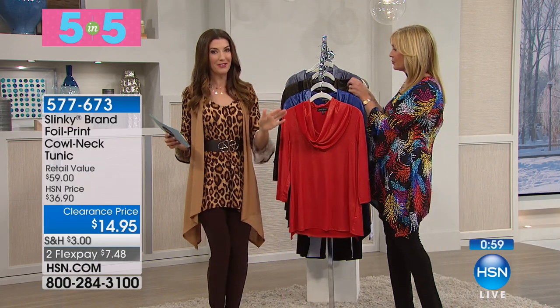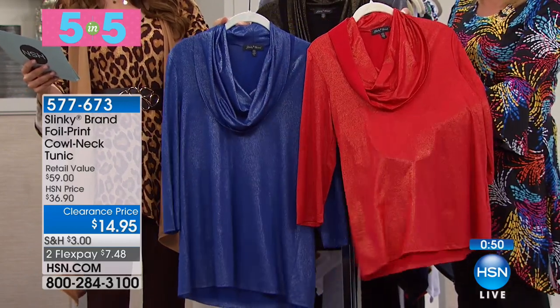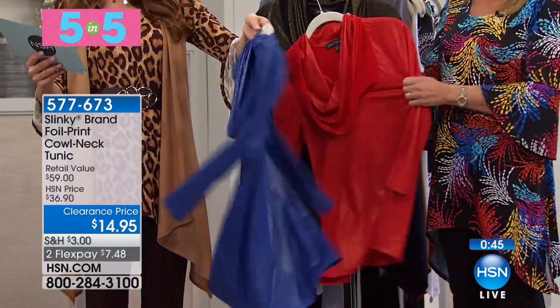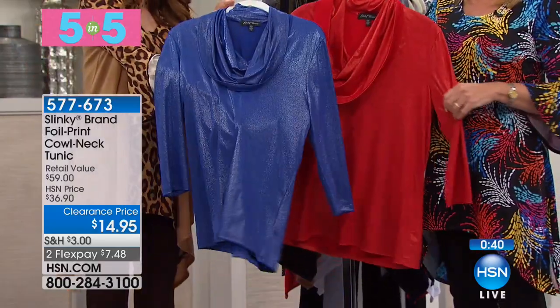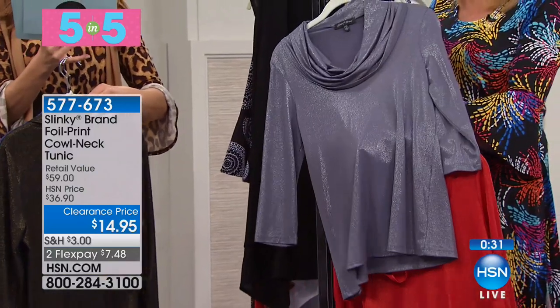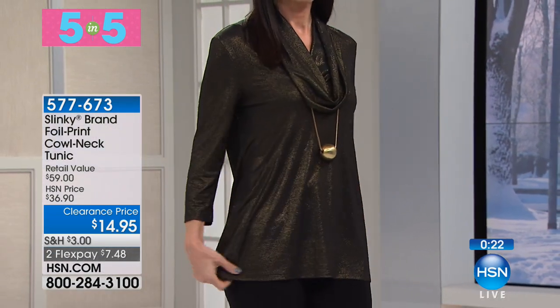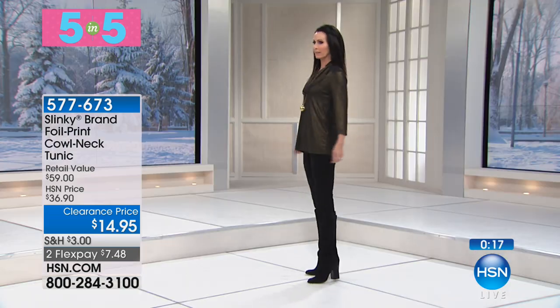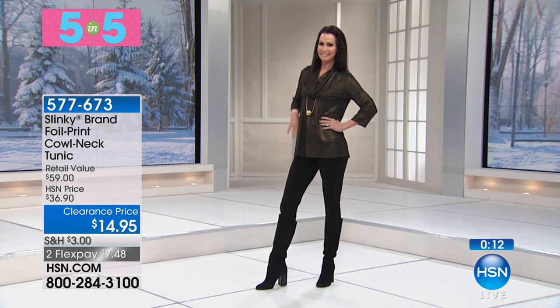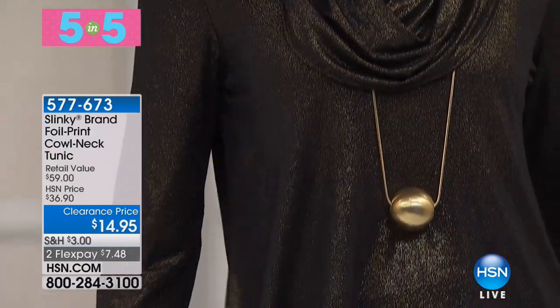Last of the five-in-five: a Slinky foil print cowl neck tunic for fourteen dollars and ninety-five cents. Three-quarter sleeve with a foil print that gives a beautiful hint of shimmer. Colors: royal silver, red gold, and black gold. Sizes extra small through 3X. Jackie loves the shimmer — it's soft, elegant, not over the top. You can wear these under a jacket, suit, or sweater. It doesn't read holiday — it reads special. So stretchy, cool, and soft against the skin. Very limited.